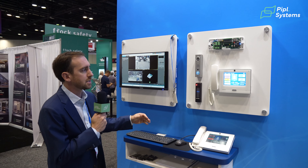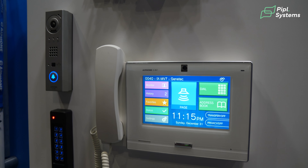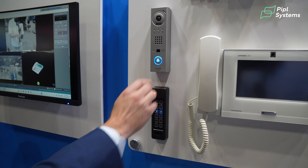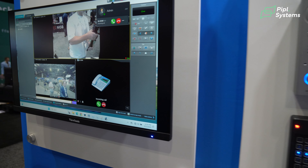This first part of our booth is showcasing our IX and IXG series intercom and the integration with Genetec Security Center. As a visitor to the facility, I can press the call button on the A-Phone door station, which rings through to the Genetec Cipalia client.